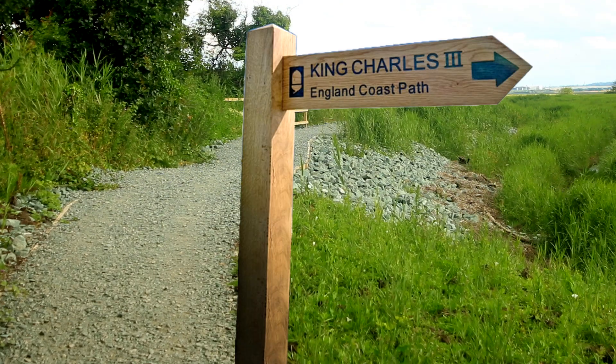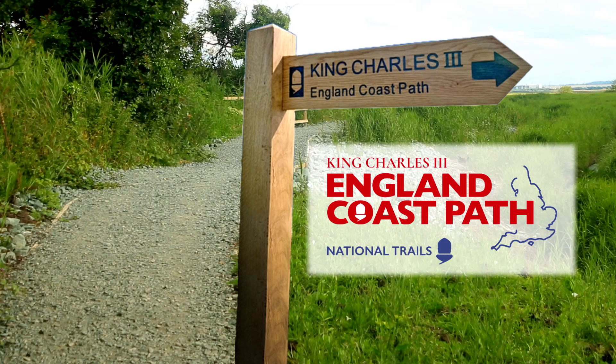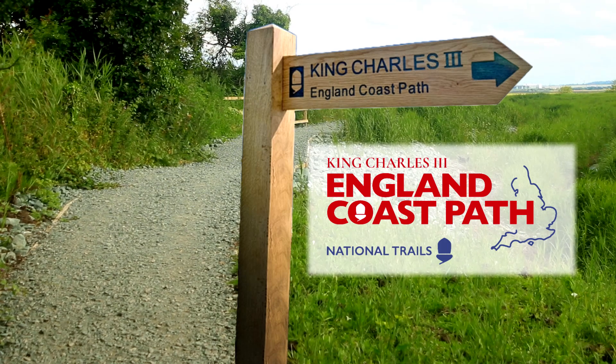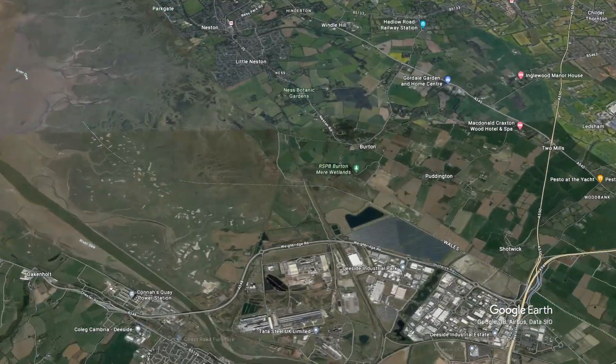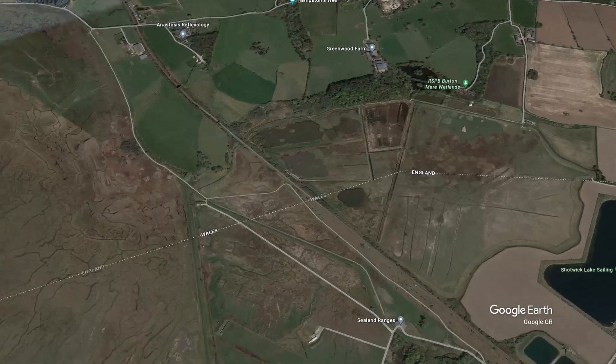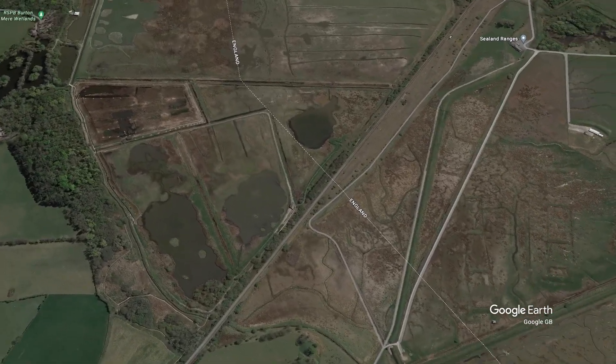This is actually the Wirral coastal path, and part of the King Charles III coastal path. When completed it will be 2,700 miles long around the coast of England. This is the start of one of those sections — just down the coast, the Wirral hosts part of Wales as the border cuts through the edge of the peninsula around Burton Point.